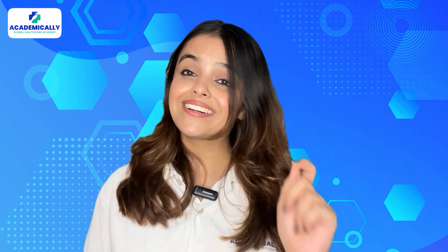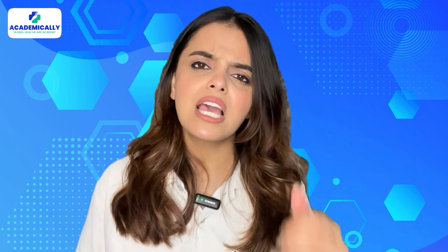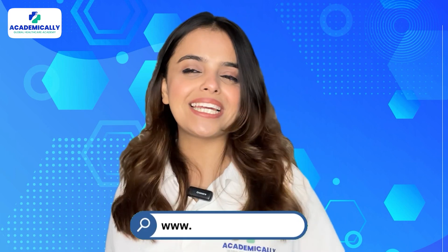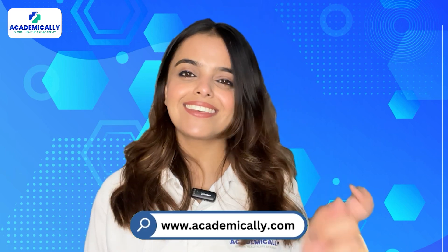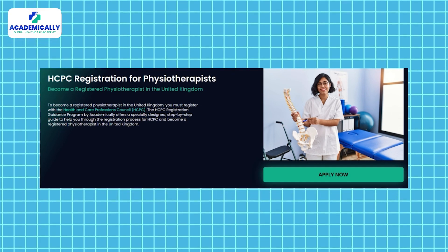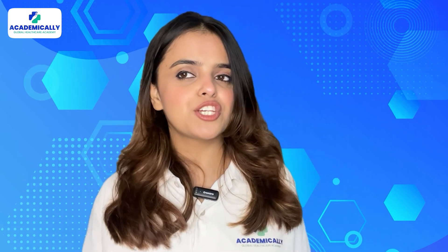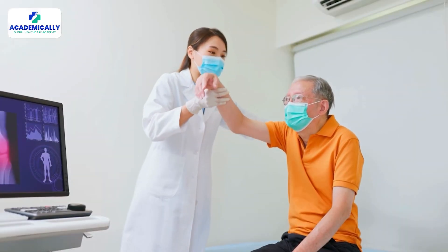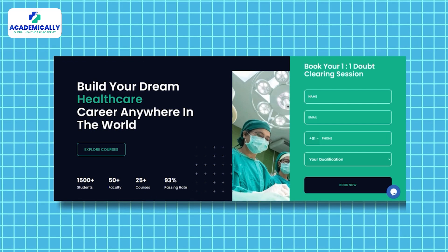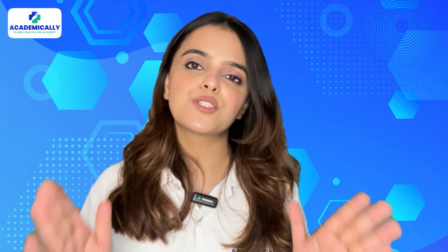To conclude, physiotherapy is a very rewarding career in the UK with lots of perks and benefits just by getting yourself registered in the country. However, if you are still anxious about how to get registered and work in your dream country, Academically is right at your service. The HCPC registration guidance by Academically offers a specially designed step-by-step guide to help you through the registration process and become a registered physiotherapist in the United Kingdom. Fill out the form given in the description and our experts will connect with you as soon as possible.